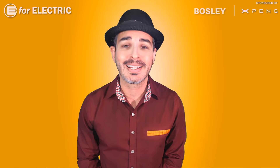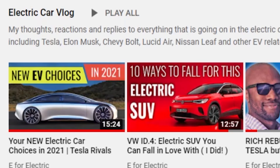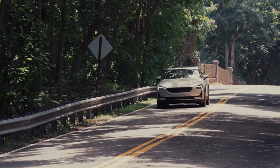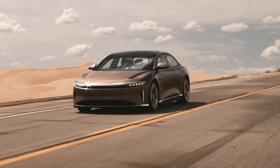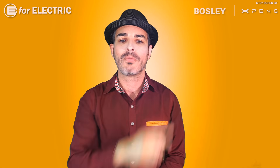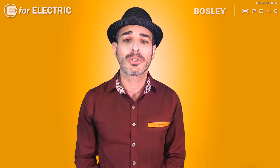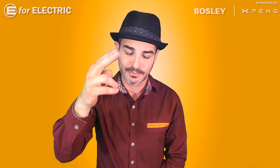If you're wondering what to watch next and want to know what electric cars are making it to market this year in 2021, check out my video with all of them — I put the link in the description, and if you're watching on YouTube, you can click on that link in the corner. Looking forward to all your comments, and see you guys next time. Remember to stay charged.